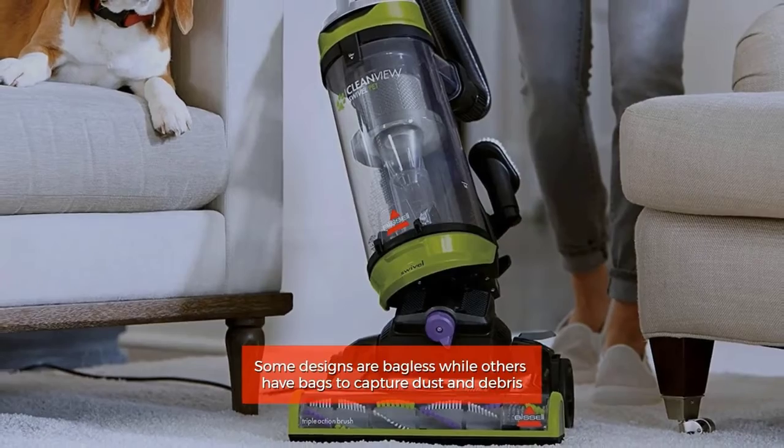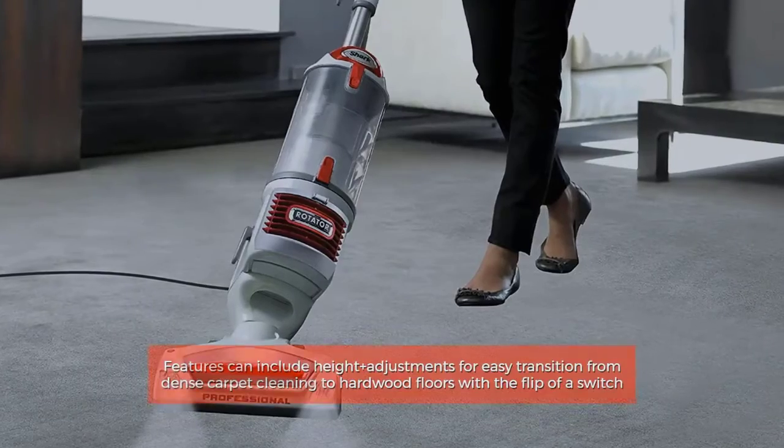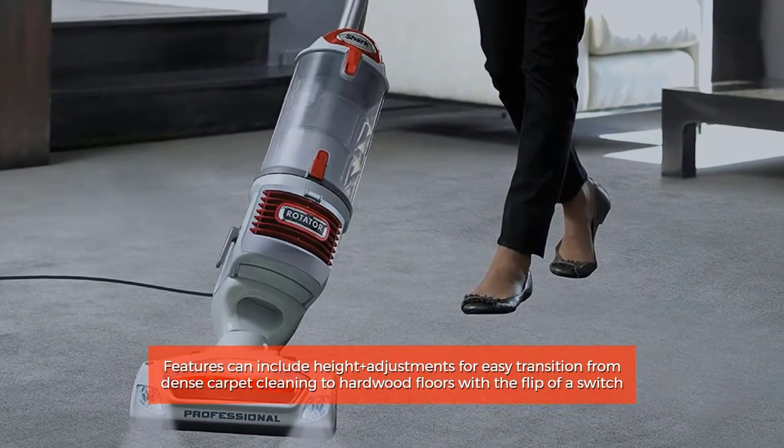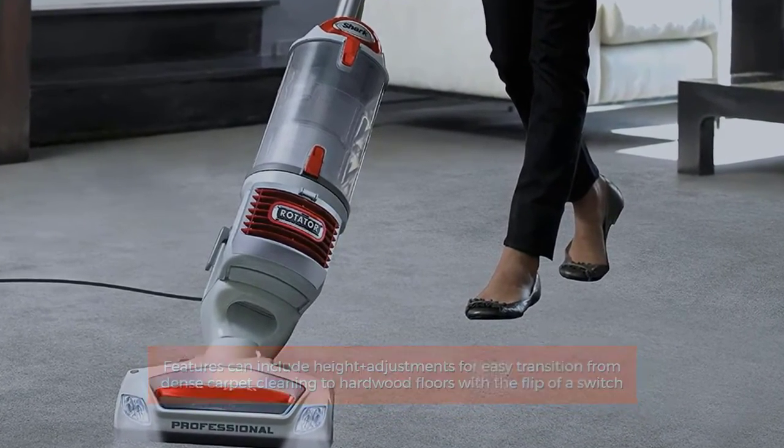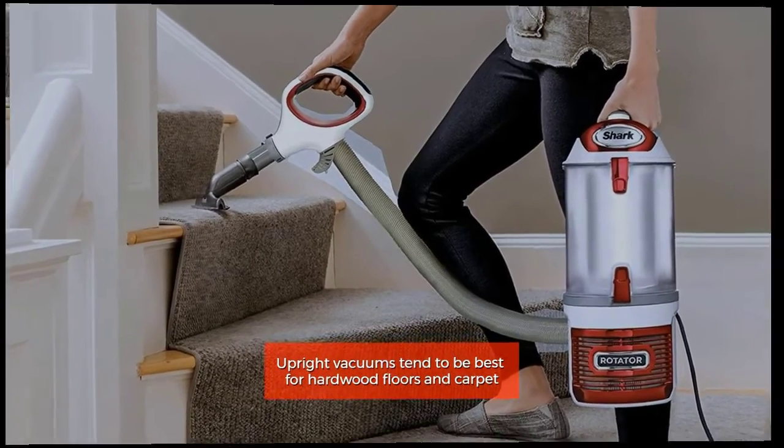Some designs are bagless while others have bags to capture dust and debris. Features can include height adjustments for easy transition from dense carpet cleaning to hardwood floors with the flip of a switch. Upright vacuums tend to be best for hardwood floors and carpet.